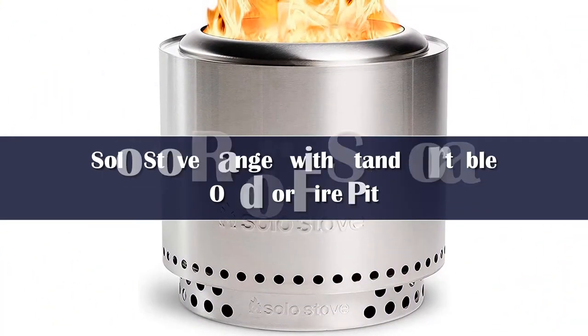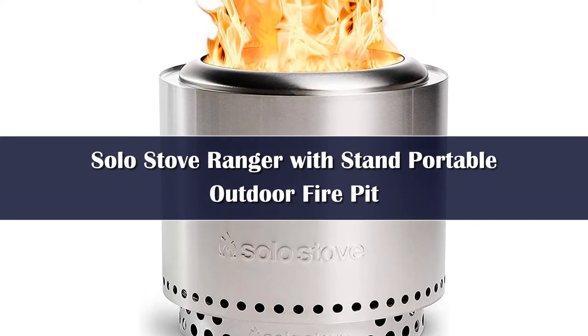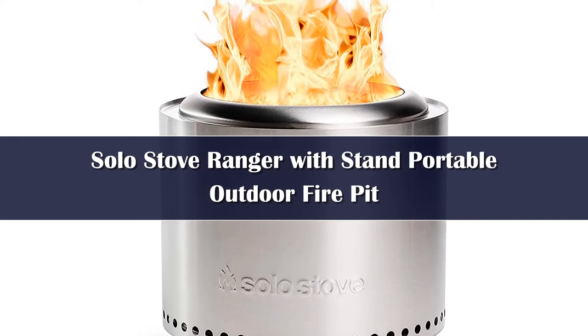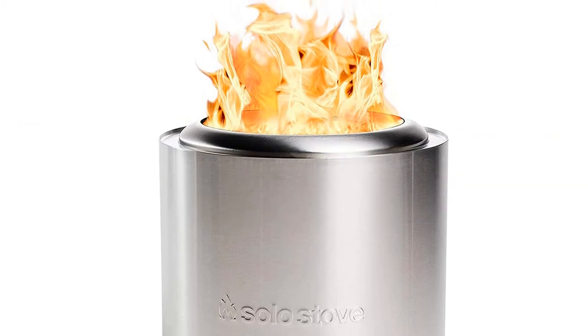Number 4. The Solo Stove makes a slew of sturdy portable fire pits, and while we tested several models, the Solo Stove Ranger topped all the competition. Made of sleek stainless steel, the cylinder-shaped pit comes nearly ready to use with a base and removable ash plate.